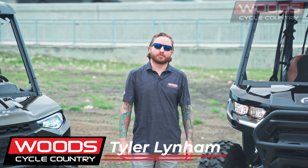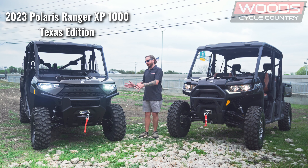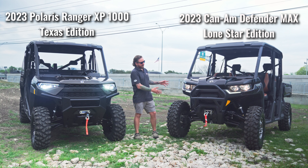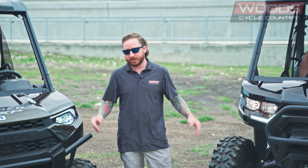Tyler Linham here today with Wood Cycle Country. Today we're going to go over a 2023 Ranger XP1000 Texas Edition, as well as a 2023 Defender Max Lone Star Edition. Both of these machines are special editions made by Polaris and Can-Am.